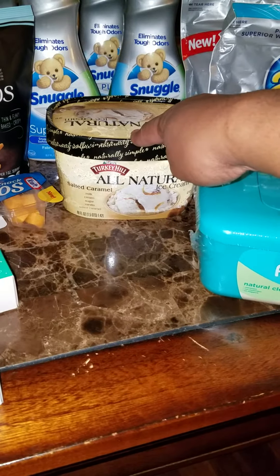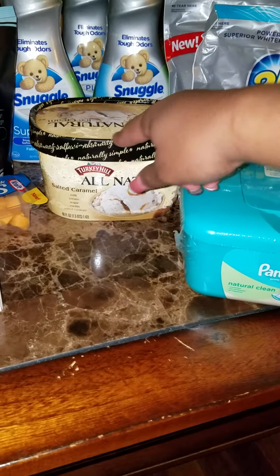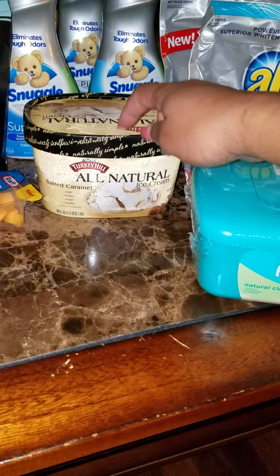They have Snuggle dryer sheets too. I've been trying to stack up on this. The next item was the Turkey Hill ice cream — this is one of my favorites, the salted caramel. It's on sale for $2.98, and we have a dollar off coming from the mega event, making it $1.98.